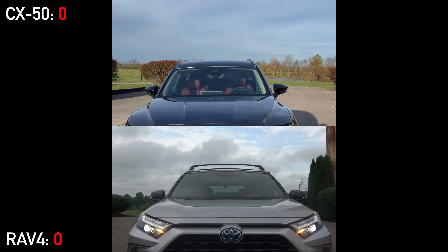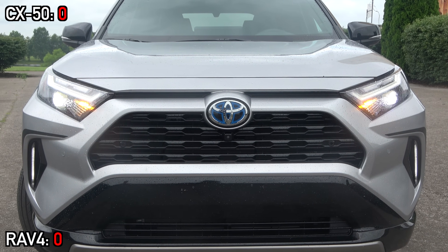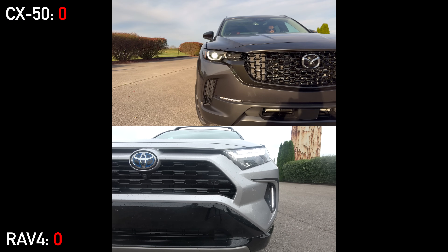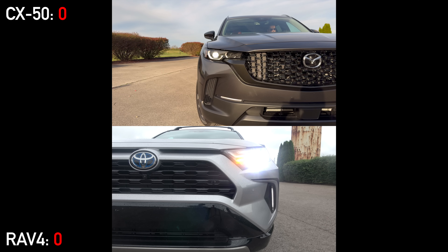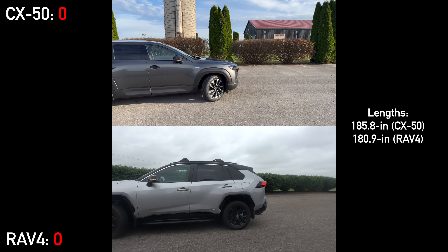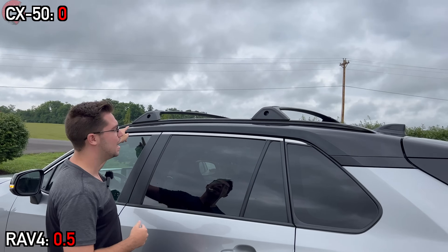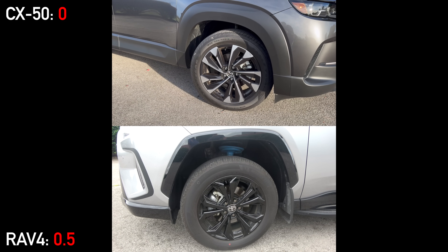Beginning with the exteriors, both models convey their brand's respective design philosophies. The RAV4 has a boxy look inspired by the 4Runner, while Mazdas always go for sleeker designs, although the CX-50 is the most rugged-looking model in their lineup. Both vehicles feature darkened grills and full LED lighting up front, and neither have fog lights. The CX-50 has about a 5-inch length advantage on the RAV4. We'll award a score to the Toyota for making a two-tone roof available. The CX-50 also has larger 19-inch contrast alloy wheels, while the RAV4 maxes out at 18 inches on hybrid variants.